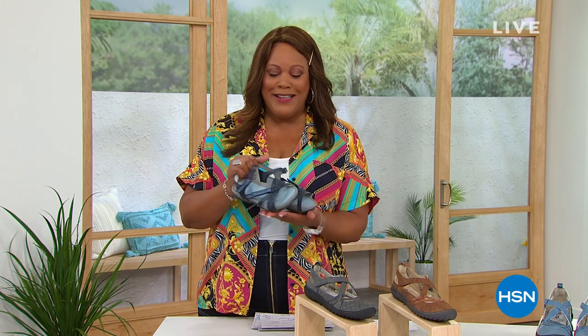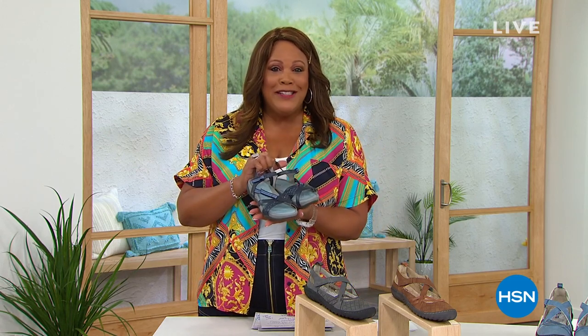Okay, you guys, I am Debbie Denman, and my friends call me Debbie D, and you are in good hands. We have a whole hour of Jambu footwear. I absolutely love this brand. I'm going to kick it off giving you a sneak peek of the smart deal — it is a strappy sporty sandal.